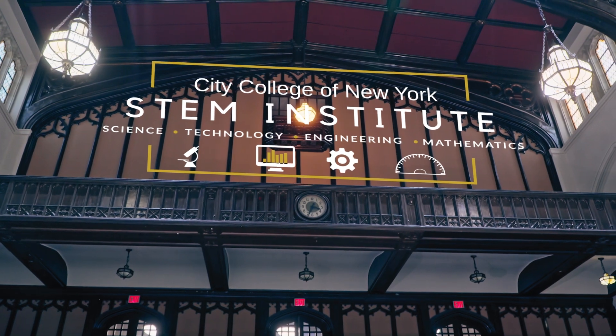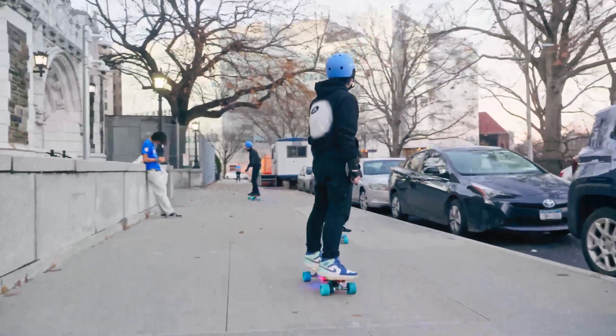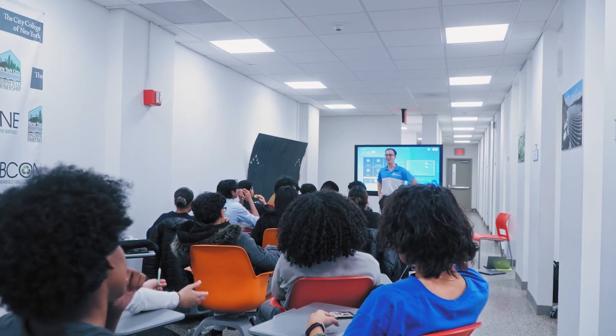When the team at LEC-TECH reached out to us and told us about their program and their product, we were immediately interested. The STEM Institute is an amazing program that's been at City College for a few decades. It started around 1992 as a bridge program for high school seniors who are entering college.